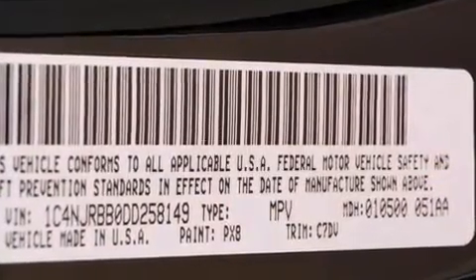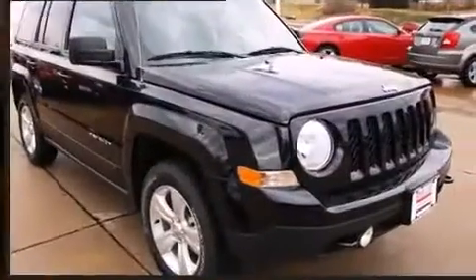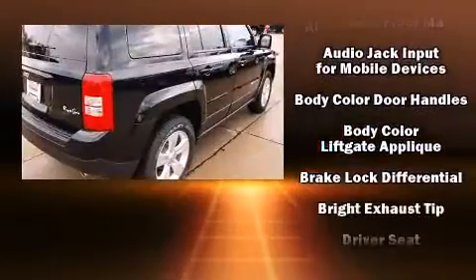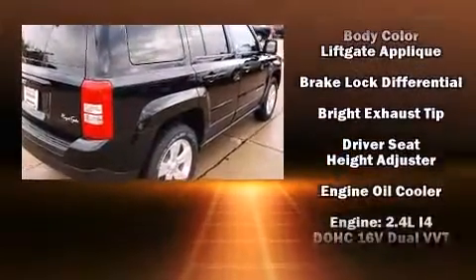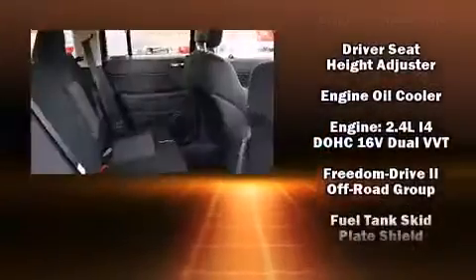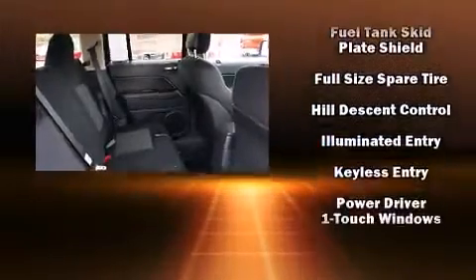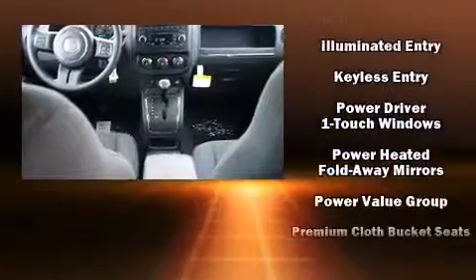Safety equipment has been integrated throughout, including dual front impact airbags with occupant sensing airbag, head curtain airbags, traction control, anti-whiplash front head restraints, a panic alarm, and four-wheel disc brakes with ABS.